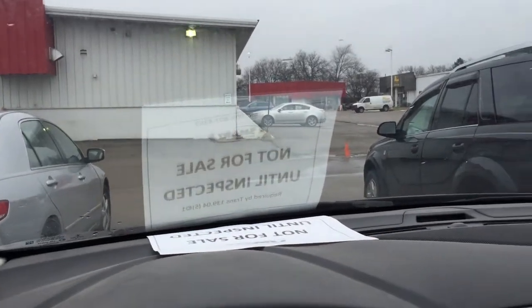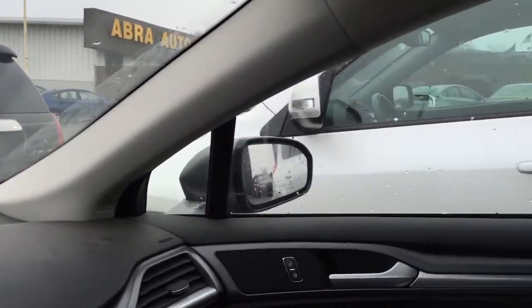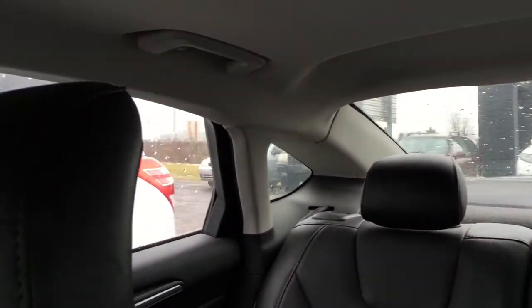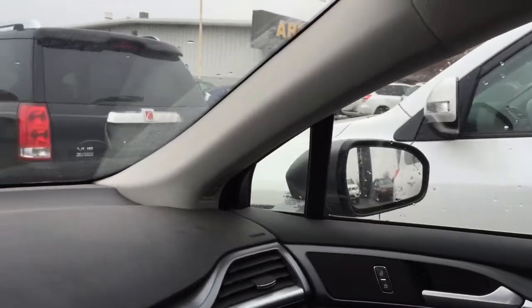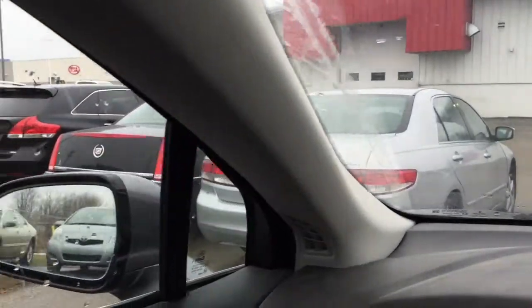One of the rare things I get to do is drive trade-ins down the road to the budget lot, where we put them until we can safety inspect them and get them ready for either our pre-owned lot or our budget lot. This gives me an opportunity to sit in cars that compete with our cars — our Toyotas. In this case, this is a Ford Fusion, which typically competes with the Toyota Camry.